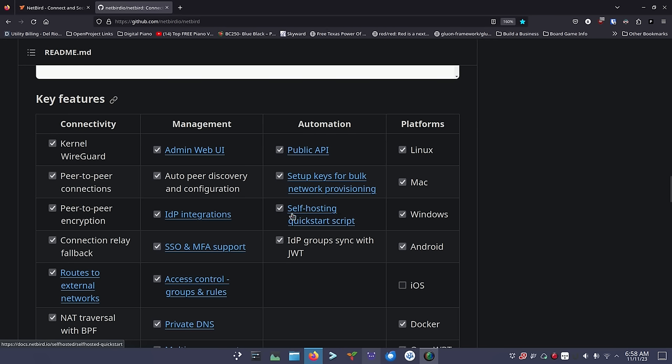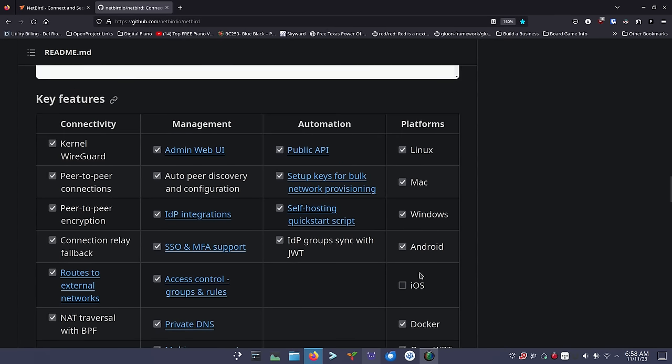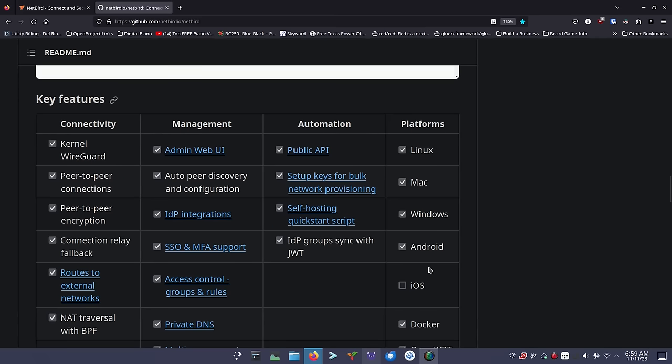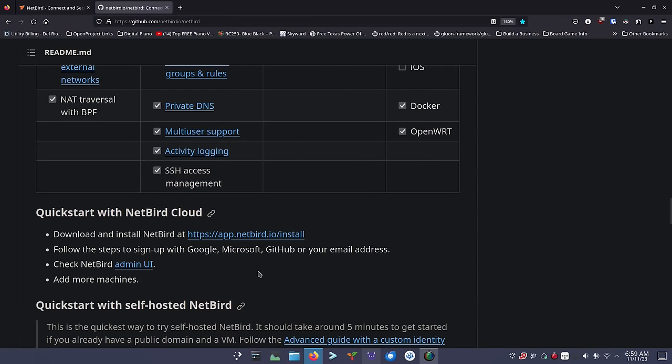For automation, they've got a public API and setup keys for bulk network provisioning — really important for enterprise IT folks or MSPs looking for a VPN solution. WireGuard is much faster than OpenVPN out of the box. They support self-hosting with a quick start script, IDP group sync with JWT tokens, and all the major platforms. If you're a BSD user, the Linux version might work but there's no guarantee — you could request or contribute BSD support.